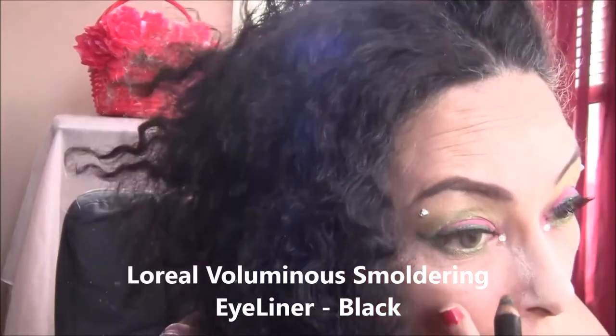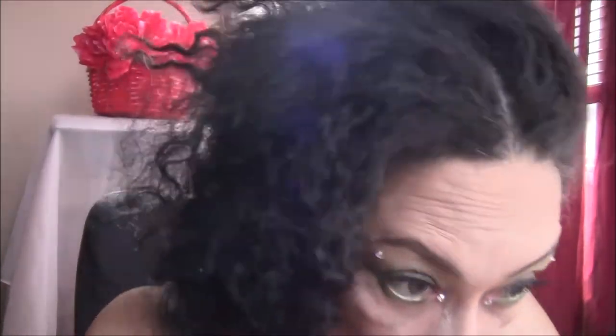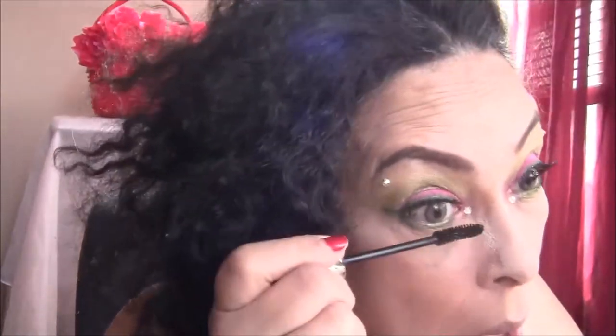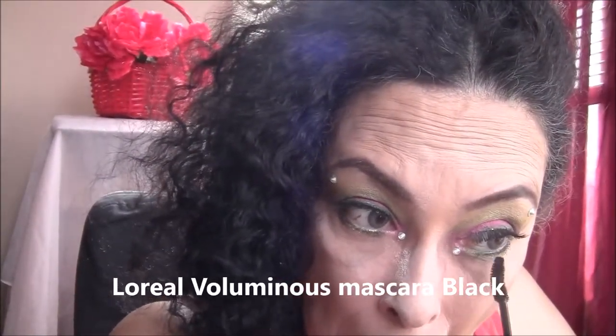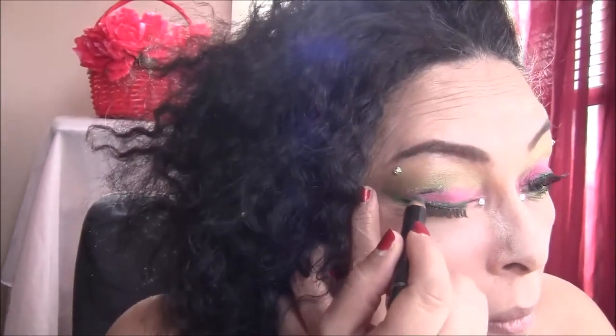Next, I'm going to take my Smoldering Eyeliner from L'Oreal and line my waterline with it. I know my hair looks crazy — that's actually my natural hair; you wouldn't know it with all the wigs I wear. I'm also applying my L'Oreal Voluminous Mascara on my bottom lashes. Then I'm taking that Smoldering Eyeliner and placing it lightly in my crease to give it a slightly smoky look.